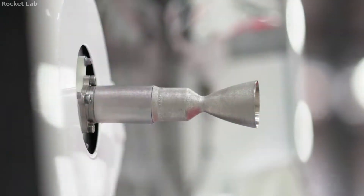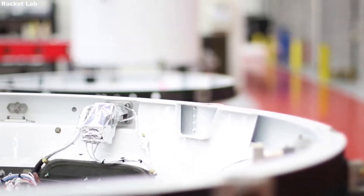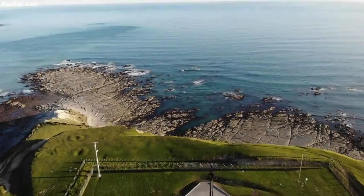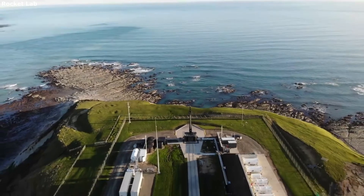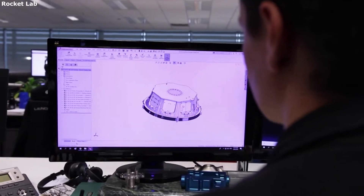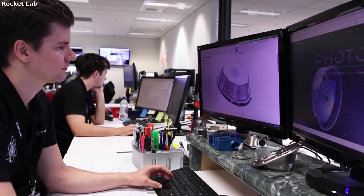Hello everyone, today we are taking a look at Rocket Lab's satellite components. There are a lot of different parts that go into developing, creating, and launching a successful satellite. Rocket Lab is best known for a small-lift launch vehicle service; however, the company also provides additional services and features to different customers. These are high-quality tested components that can make the satellite development and building process a lot easier and simpler.